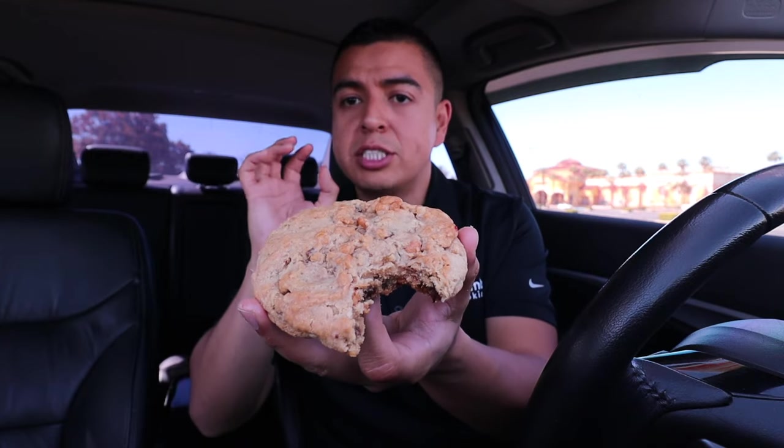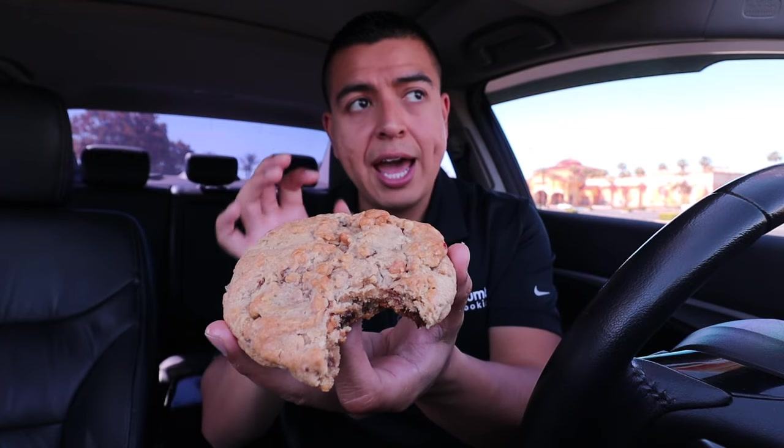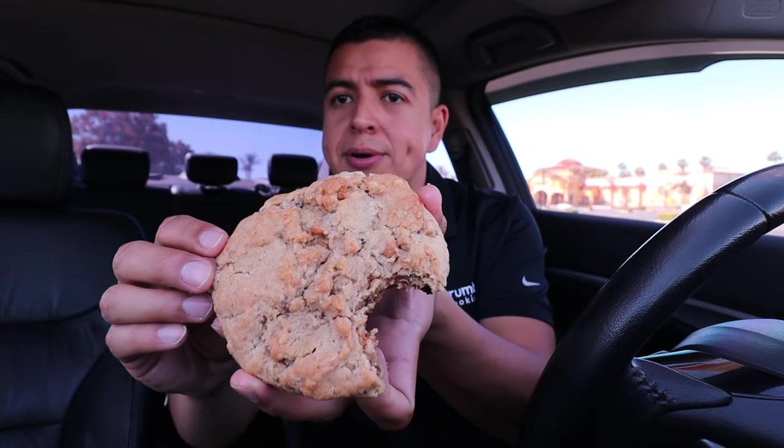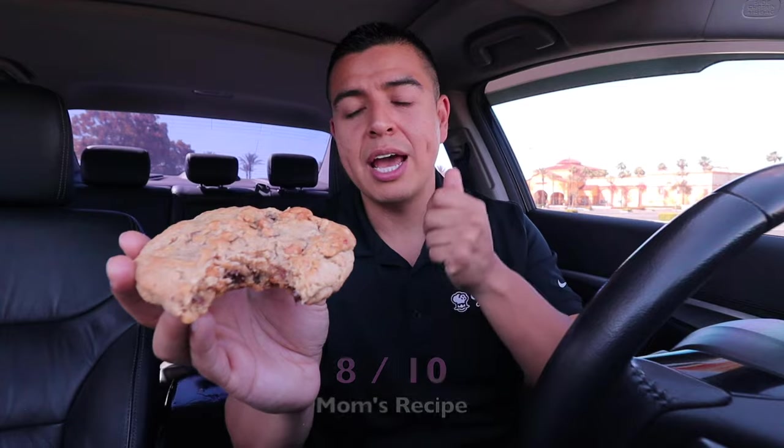The flavors I got from this cookie: some semi-sweet chocolate chip and some oatmeal. I wasn't able to taste too much toffee or peanut butter — to me it feels more like an oatmeal cookie. I'm going to give this one an 8 out of 10. That's okay mom, it's still a very delicious cookie!